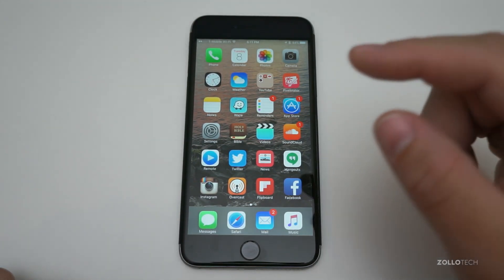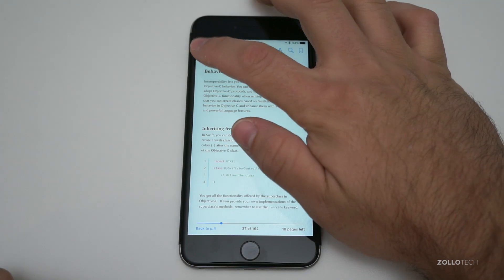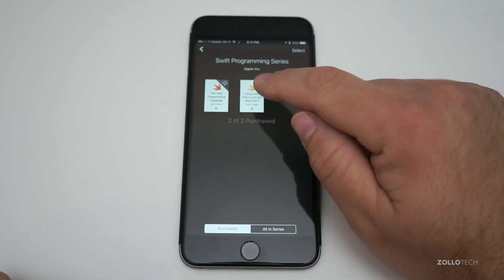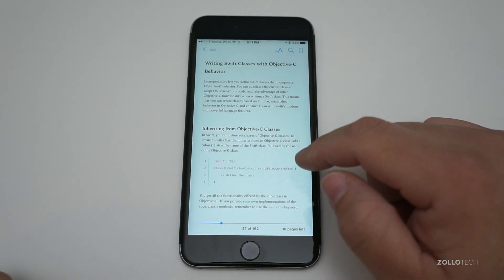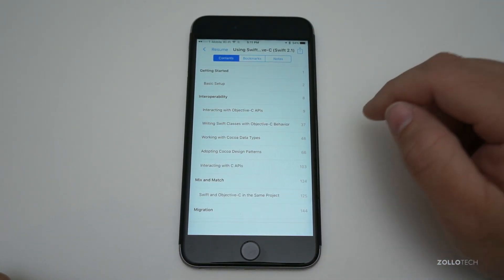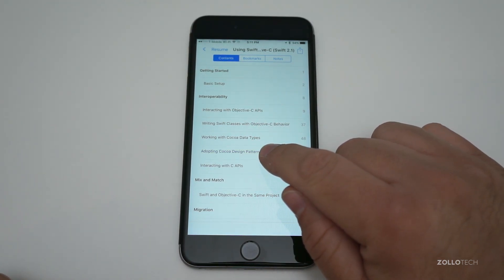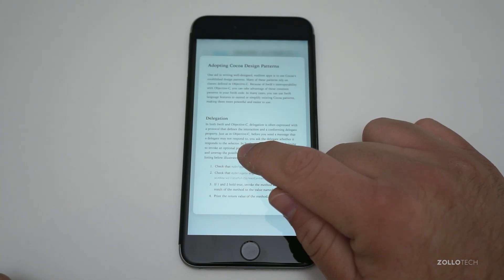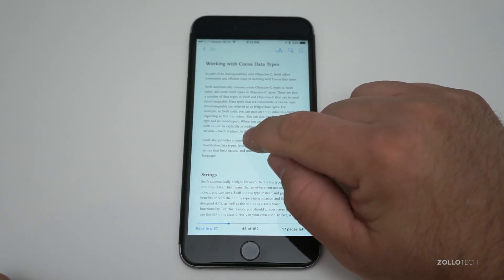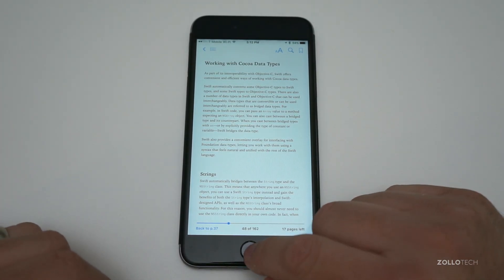iBooks has been updated to support 3D Touch. Using one of their Swift, Cocoa, and Objective-C books as an example — if you go to the index, you can peek and then pop into chapters. You just press on, say, 'Adopting Cocoa Design Patterns,' peek into that chapter, and if you want to keep it, push harder and it pops right into place. A nice little tweak they've added.